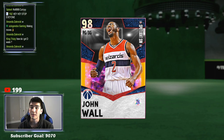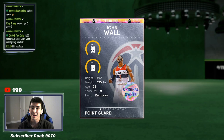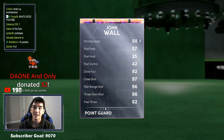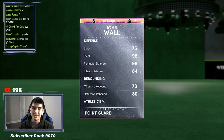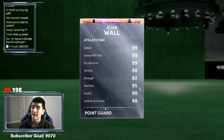John Wall, point guard, 98 overall. 6'4", 99 offense, 99 defense. 96 three-point shot, 96 mid-range shot, 98 driving layup, 98 driving dunk, 98 ball handle — almost max. 98 steal, 98 perimeter, 99 speed. These attributes are crazy.